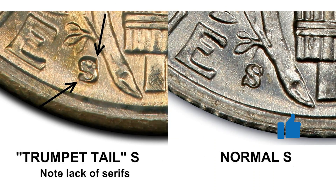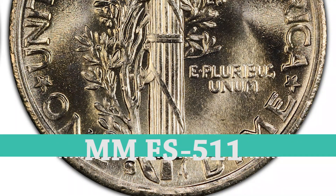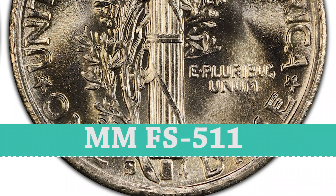The pictures are courtesy of NGC and PCGS. Because the mint mark is small, and the mercury dime is small to start with, it's not too obvious to the naked eye.